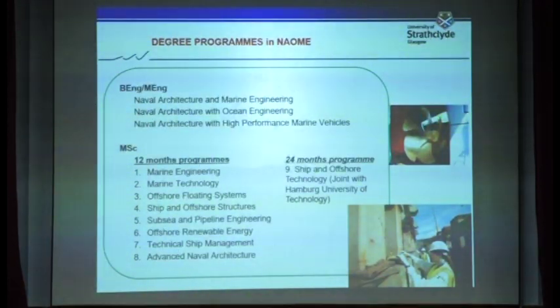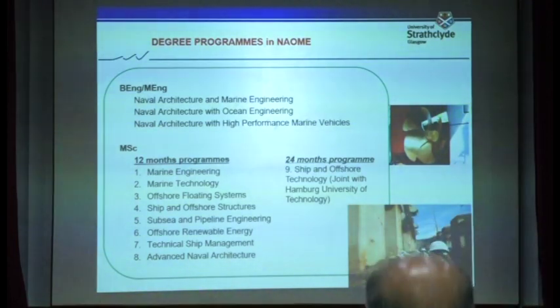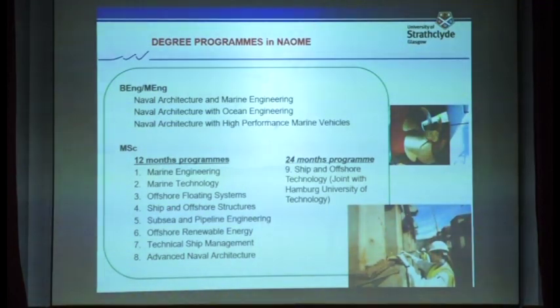We have three undergraduate programs: Naval Architecture and Engineering, Naval Architecture with Ocean Engineering, and Naval Architecture with High Performance Marine Vehicles. We have nine MSc programs — eight traditional 12-month MSc programs, and also a 24-month program jointly delivered by Strathclyde University and Humperby University.